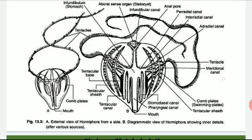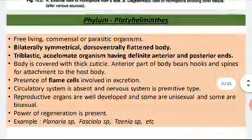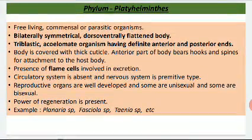The next phylum is Phylum Platyhelminthes. The main feature is that they are bilaterally symmetrical and their body is dorso-ventrally flattened. They are triploblastic and acoelomate, having an anterior and posterior end, and their body is covered with a cuticle.